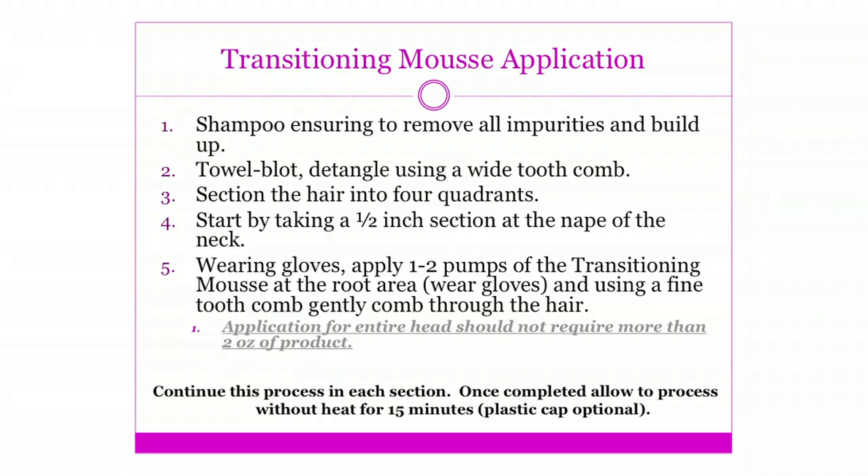With our cleansing sulfate-free shampoo, we have different steps that we do for the system. Either system, you're going to basically do the same steps: shampoo that hair with the cleansing sulfate-free shampoo to get a clean palette first. After that, we're going to part the hair into four quadrants and then start applying the product from the nape in quarter-inch sections using one to two pumps of the mousse. One to two pumps is going to be sufficient — you're going to use that from the roots down to the tip of the hair and then go on to the next parting throughout the entire head form.